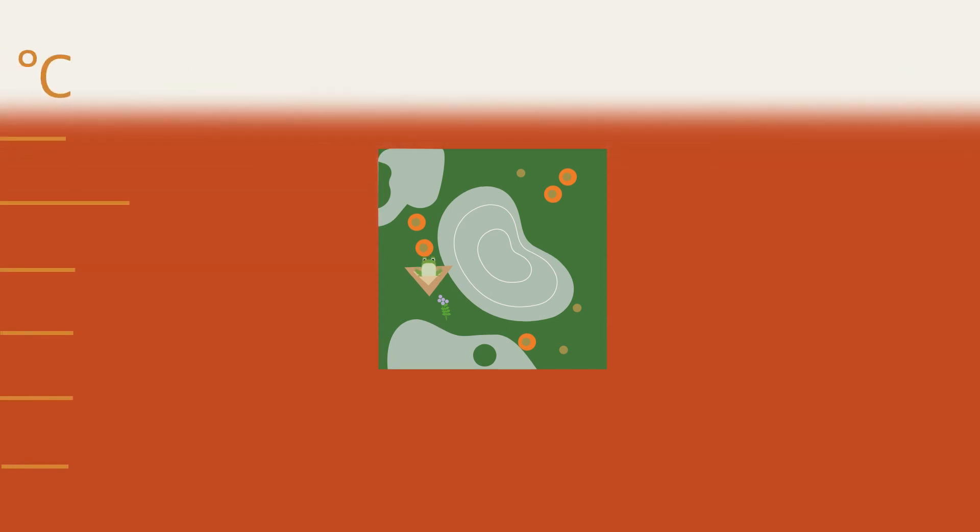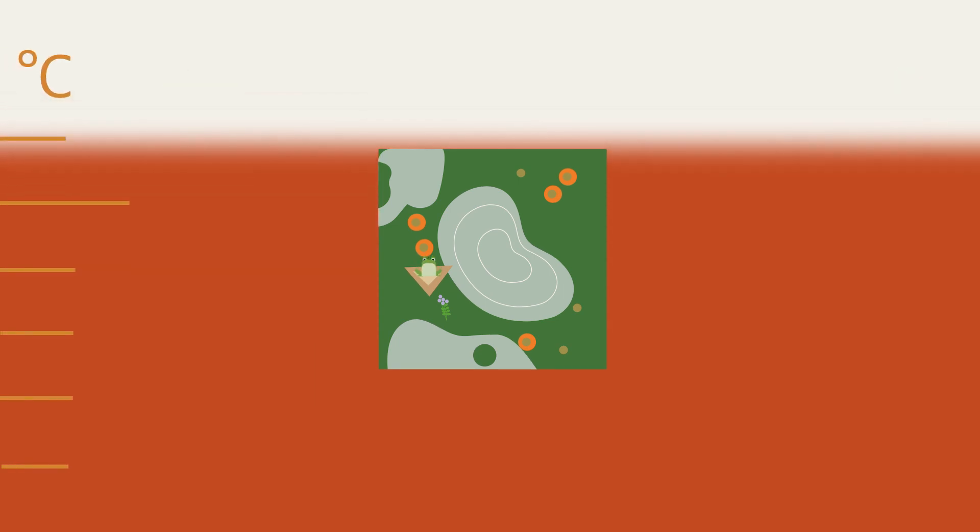And, as if all that were not enough, they also help us to protect the climate, as enormous carbon stores.